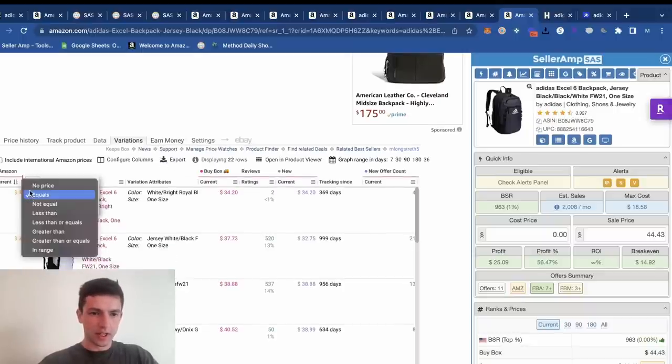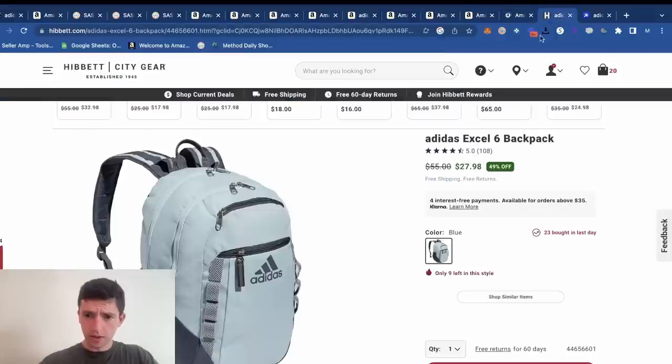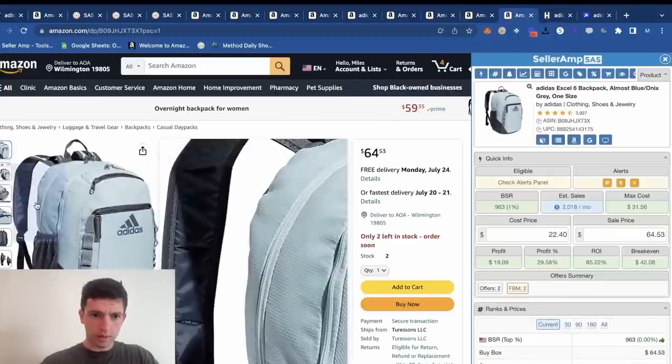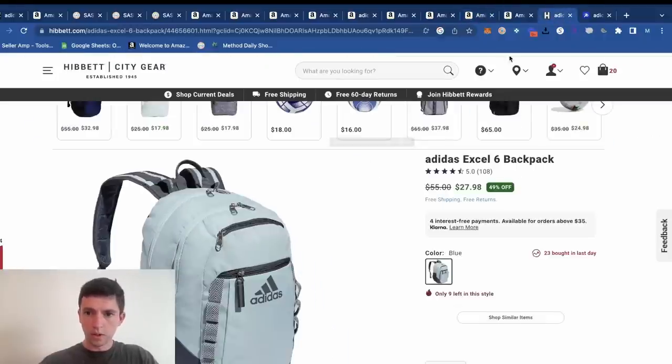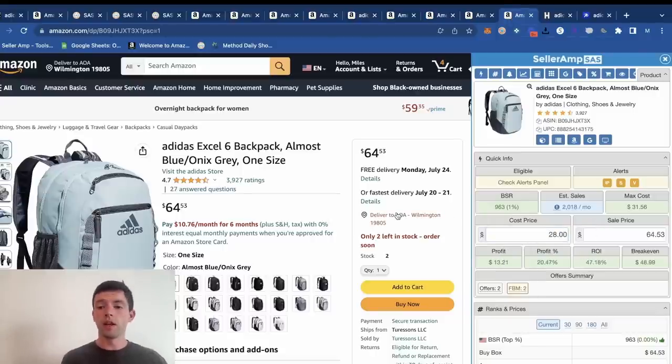We want to take Amazon out right there — the 'Almost Blue' on the X3. We'd have to make sure this matches, and I believe it does — it's got the blue accents. So at $28 right here, we plug that in. We see a $64 sale price, which leaves us $13 profit and a 47% ROI after shipping costs, fees, and Amazon product costs. We're nice and profitable on this.